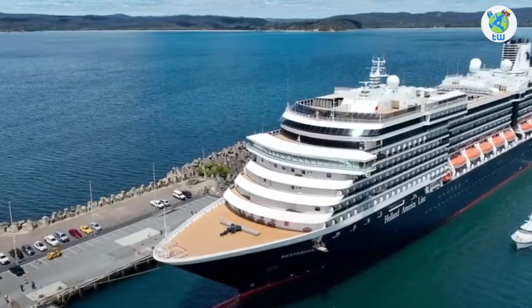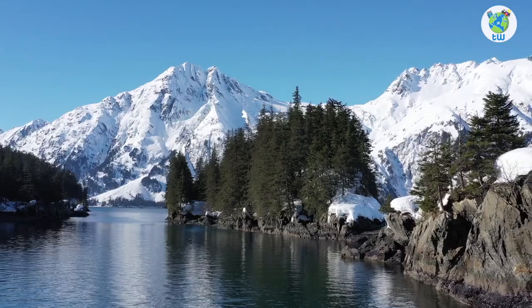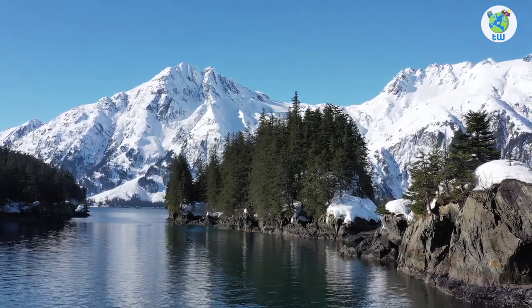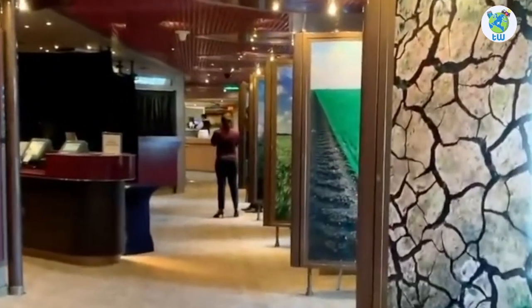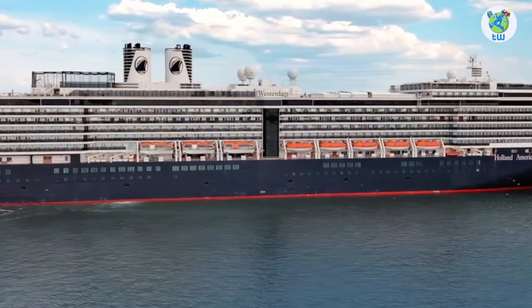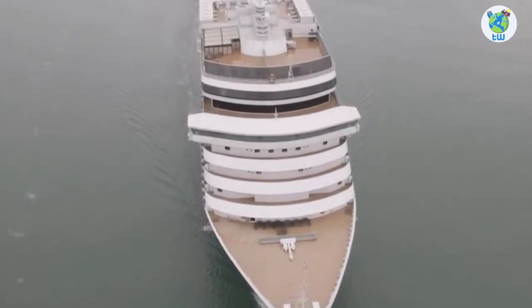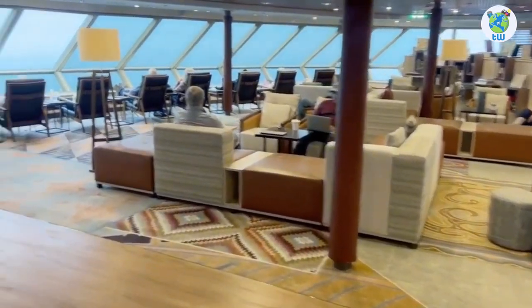Holland America Westerdam features overview is coming up next. Looking to sail to Alaska or Asia? Here are the five things you must know before boarding Westerdam. Number one: it's one of the Vista class cruises which sailed for the first time in 2004 and was refurbished in 2017.